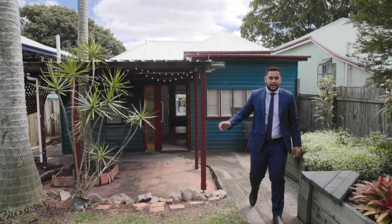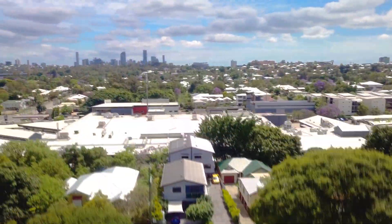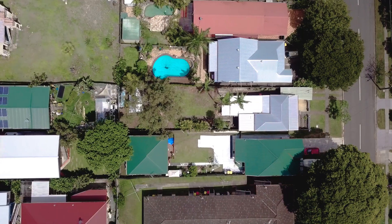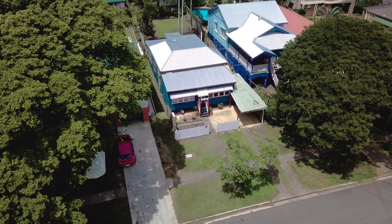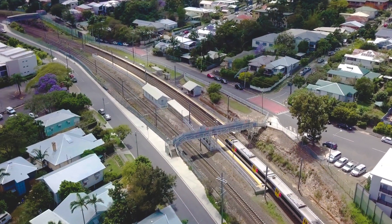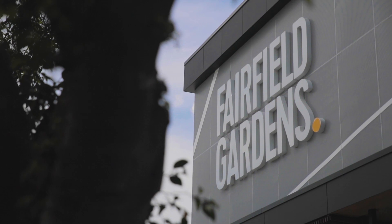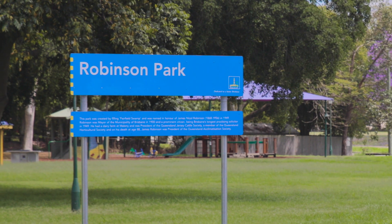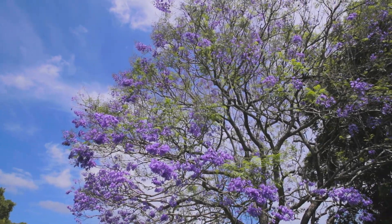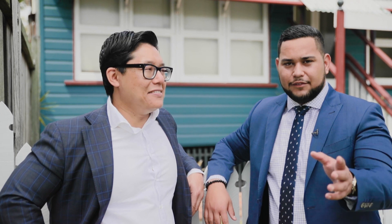Presented to you for the first time in over 40 years, this blank canvas is ready for you to paint your ideal lifestyle. I hope you enjoyed our walk through at 28 Ashby Street Fairfield today. We'd love to hear what your plans are for the property. I'm Gerald Leung, I'm Damien Cochran — we look forward to hearing from you.